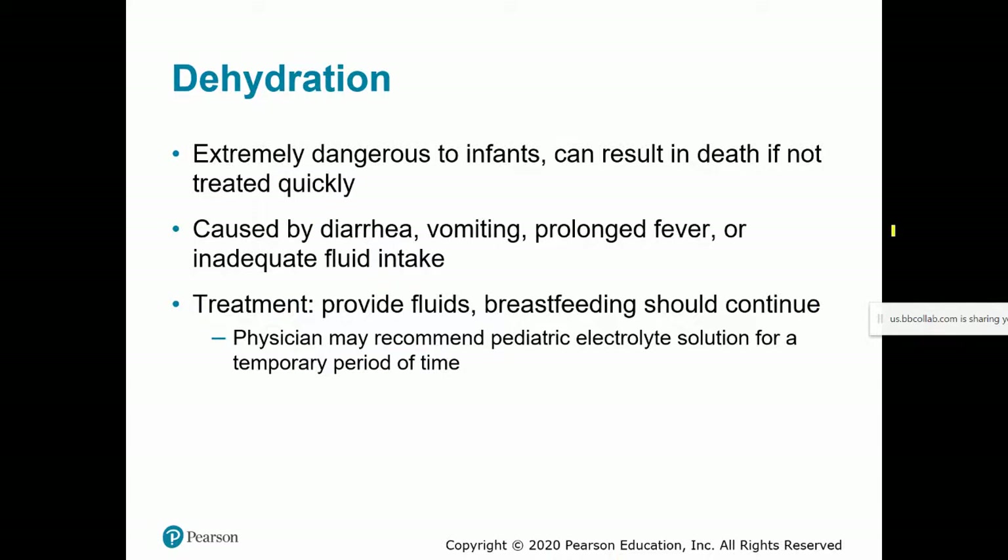Dehydration can be really dangerous in infants, just as it can be in adults. It can be caused by diarrhea, vomiting, or prolonged fever — anything causing excess fluid loss — or simply not getting enough fluid. Treatment: provide fluids, resume breastfeeding if it was discontinued, and depending on severity, a pediatric electrolyte replacement solution may be recommended for a short time to rehydrate and replenish electrolytes.